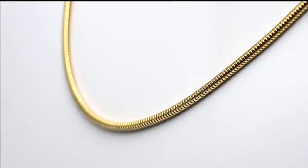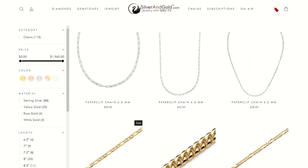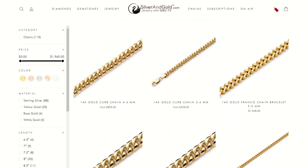Still, this chain can be a beautiful everyday chain and last for generations. Silver and Gold has a large selection of chain jewelry available, so you can find the perfect piece for your jewelry collection. Shop silverandgold.com today, or join us on SNG TV to find your new favorite accessories. Bye!